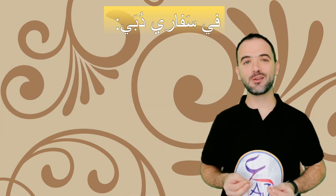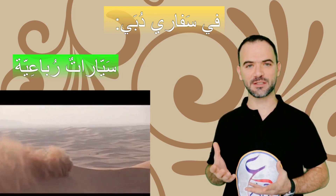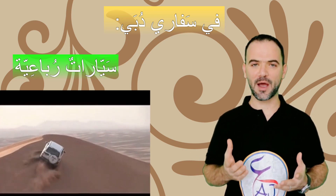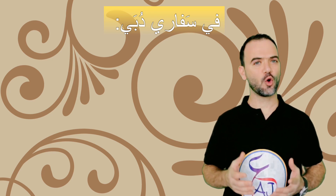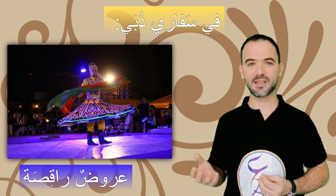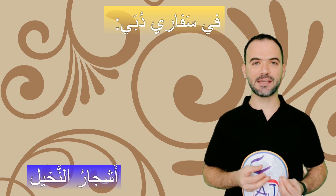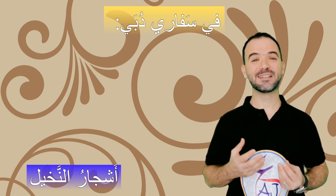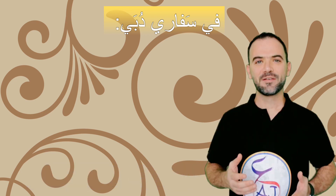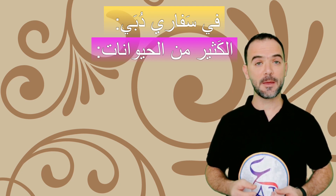في سفاري دبي سيارات رباعية وكبيرة — four-by-four and big cars. عروض راقصة — dancing shows. The singular عرض means one show. أشجار النخيل — the palm trees, or we can say شجر نخيل.